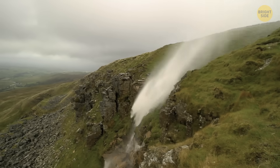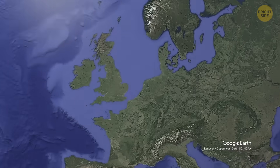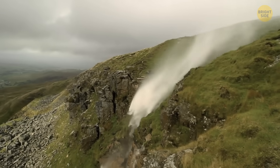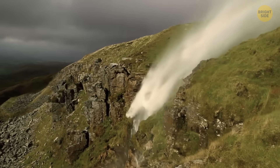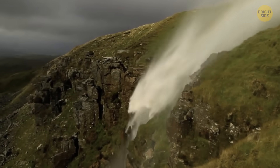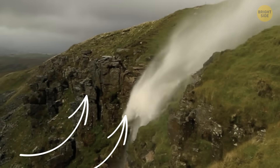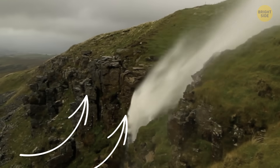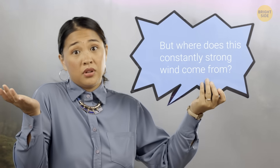The reverse waterfall in England is another example of a spot with seemingly weird gravity — you can find it not far from Hayfield. It has water that looks more like a fountain than a waterfall, going up toward the sky. But it turns out gravity has nothing to do with it — it's just the wind. It's so strong that when the water falls down, it catches it and pushes it back up. But where does this constantly strong wind come from?